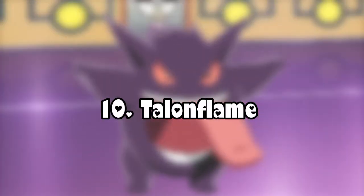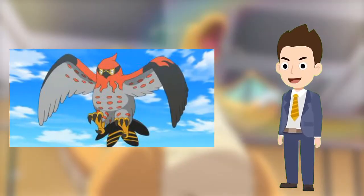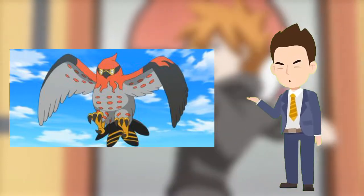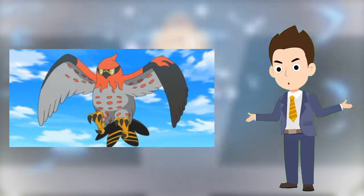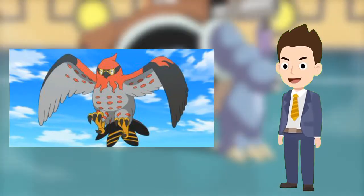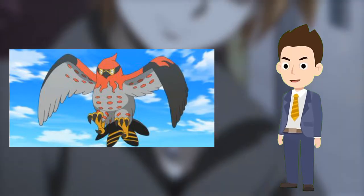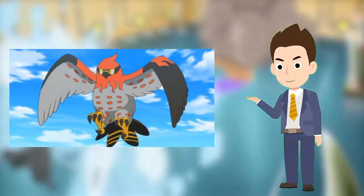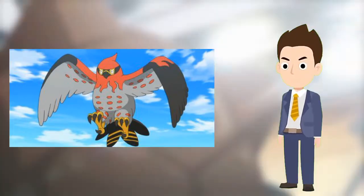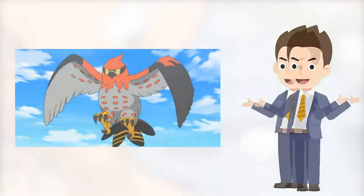Number 10: Talonflame. Talonflame was a useful Pokemon for Ash to have in his team. Talonflame's speed, strength, and battle mentality made it a valuable asset. As well as using Talonflame for scouting, Ash used the scorching Pokemon in all but one of his gym battles in Kalos. Ash caught Talonflame as a fledgling in a battle of aerial mobility, the third episode of Pokemon The Series, and left it at Professor Oak's Lab before he set off for Alola.